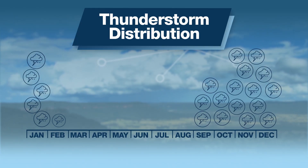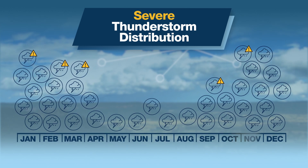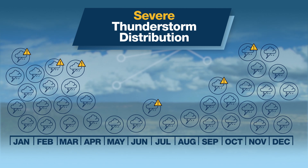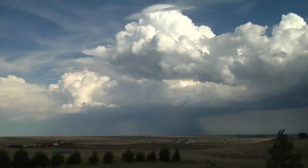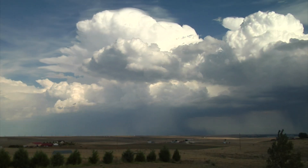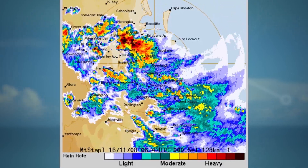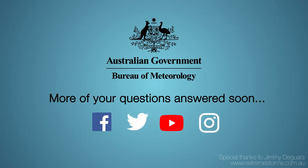The peak season for severe thunderstorms in Australia is from around September through to March or April, although we can see severe thunderstorms in the winter months as well, mostly connected to strong cold fronts across southern parts of Australia. So whenever severe thunderstorms affect your area, keep an eye on the satellite or radar to see if storms are headed your way, and always get the latest forecasts and warnings via the Bureau's website or the BOM weather app.